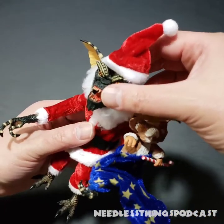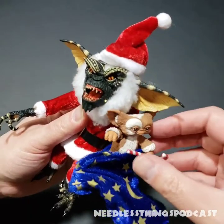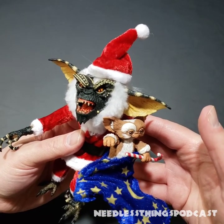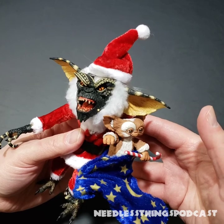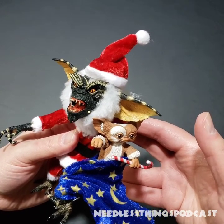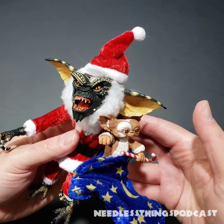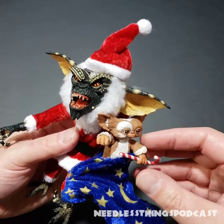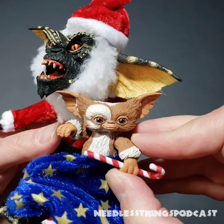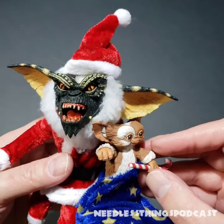I believe it's a Target exclusive. I imagine it's going to show up in stores before too much longer — I ordered it the day it went up for pre-sale and got really lucky. This is awesome, you guys. You have to have it if you're a fan of Christmas or a fan of Gremlins — this is a must-have. Thanks for watching, please like, subscribe, share, and remember: don't expose them to bright light, don't get them wet, and don't feed them after midnight. Merry Christmas!